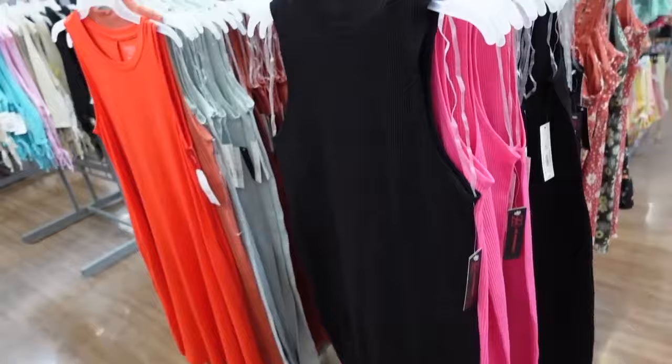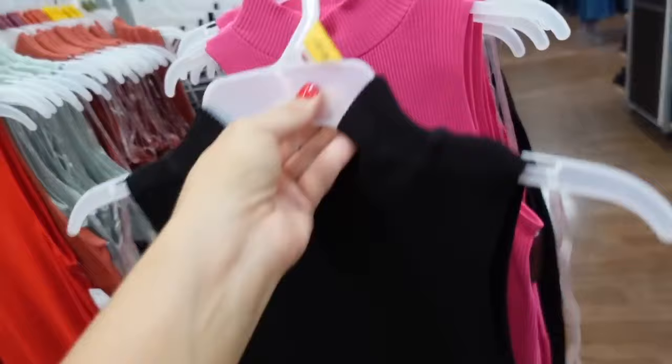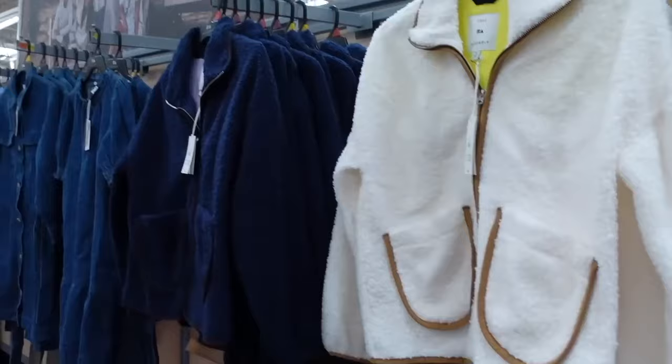New mock neck dresses from No Boundaries. This one has that mock neckline, it's sleeveless, ribbed, super stretchy seamless material, fitted through the body, midi length. In the black, also comes in pink, rust, and mint. They're going to be $10.